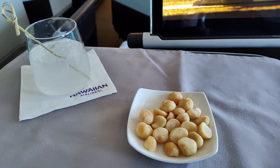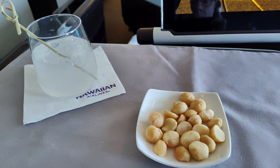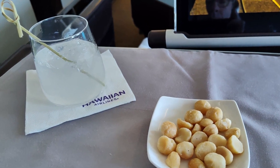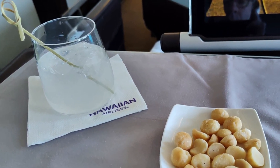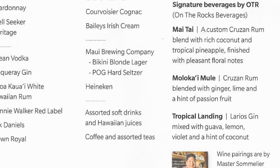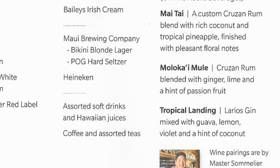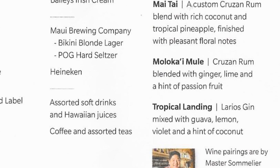After takeoff, we were served macadamia nuts and a choice of beverages. I picked the Tropical Landing, one of the other signature cocktails, made with gin, guava, lemon, violet, and a touch of coconut. Compared with the Mai Tai, it was less sweet, more floral, a cleaner taste — very good, but the Mai Tai would still be my first choice.